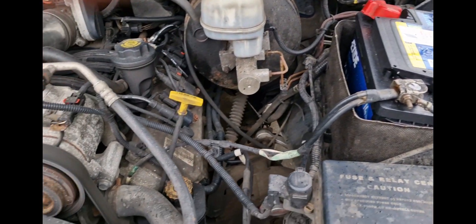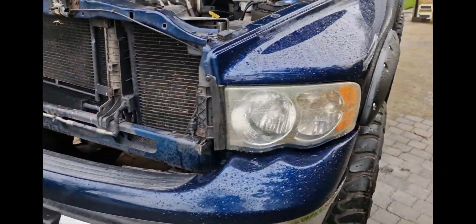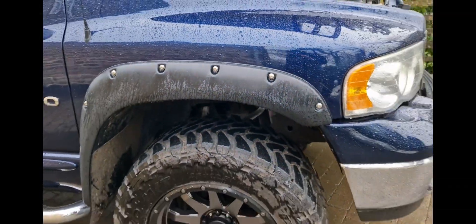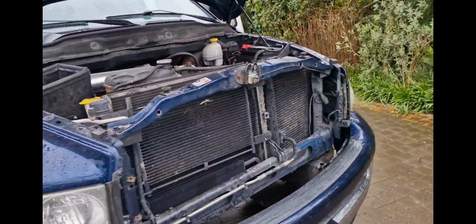Runs as sweet as a nut. It did have a creaky front suspension, so if you have a look it's had all new upper arms on both sides, a new wheel bearing on one side, and new bushes on the other. That was about a grand — that was around May last year. Like I say, I was doing about seven or eight miles a day in it, that was it.